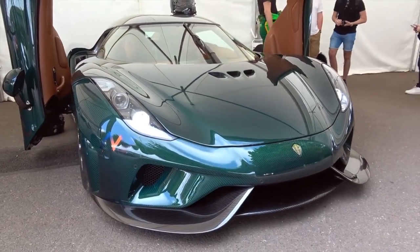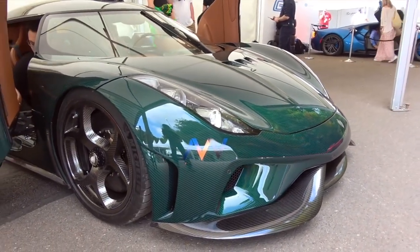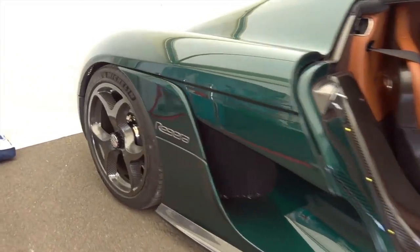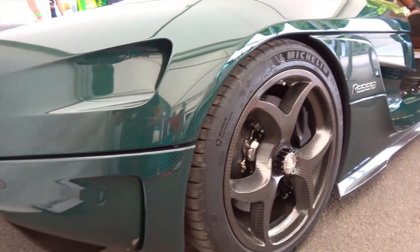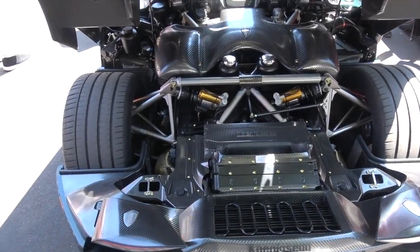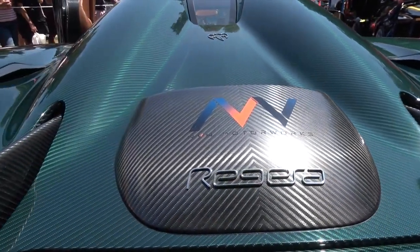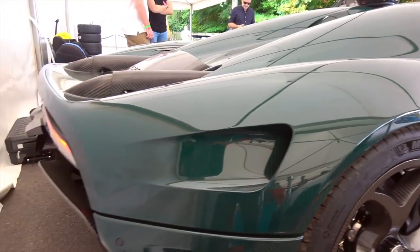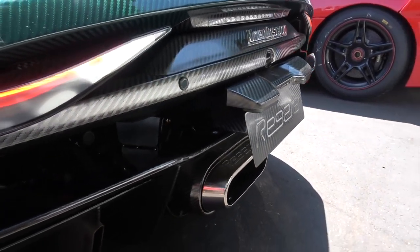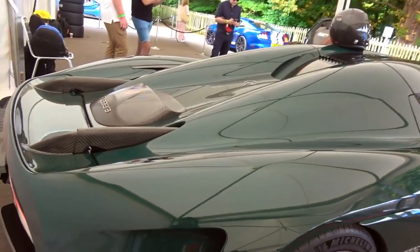So here it is. Let me give you a few stats on this thing. We're looking at 1,479 brake horsepower, and 1,160 brake horsepower of that is from the engine alone. You might be wondering where the other power is coming from — well, this thing has three electric motors. There's one directly on the drive shaft and two at the rear wheels. It's powered by a 5-litre V8 from the Agera RS, but with the three hybrid motors it has a combined power of 1,479 brake horsepower.